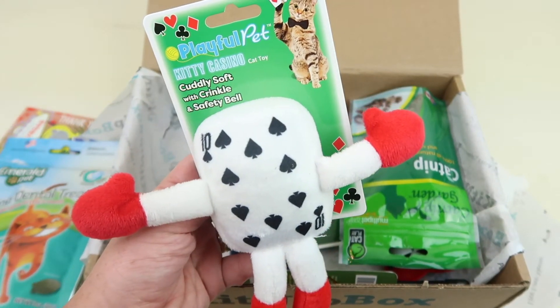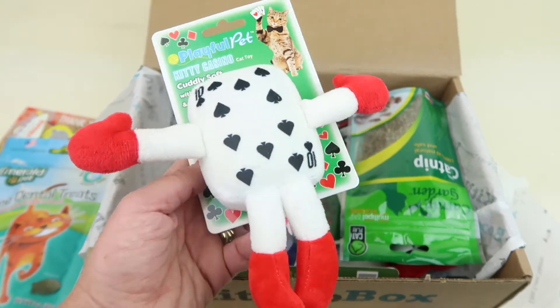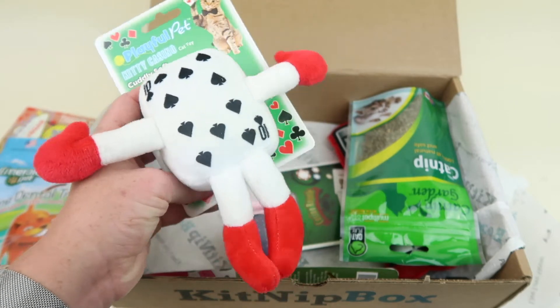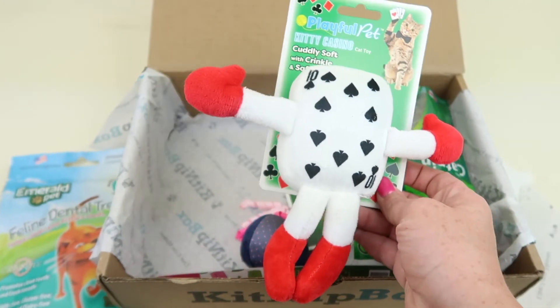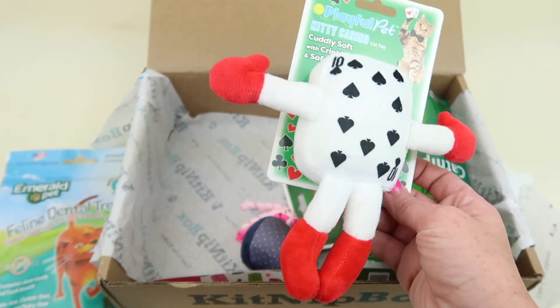Next up, this is the Playful Pet Kitty Casino Cat Toy — cuddly soft with crinkle and safety bell. So it's like a little card man with a little bell. My friend's cats will love this. Oliver is not a huge player of toys — he really only plays with wand toys now.